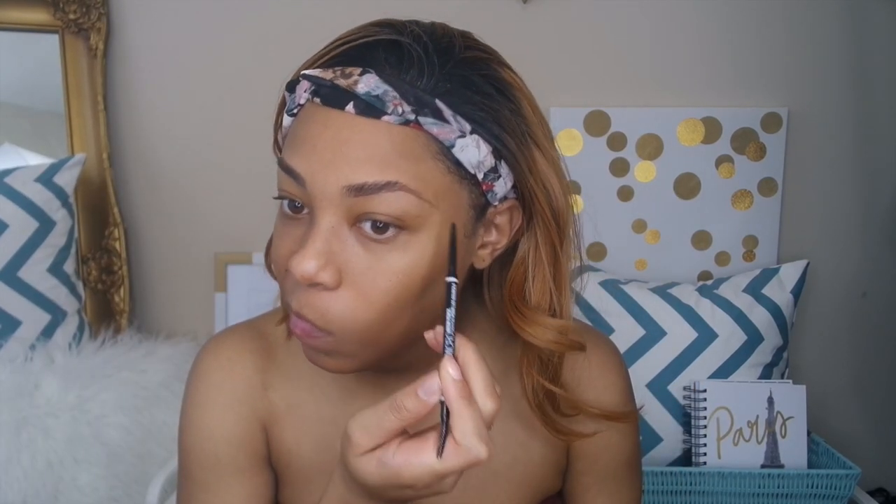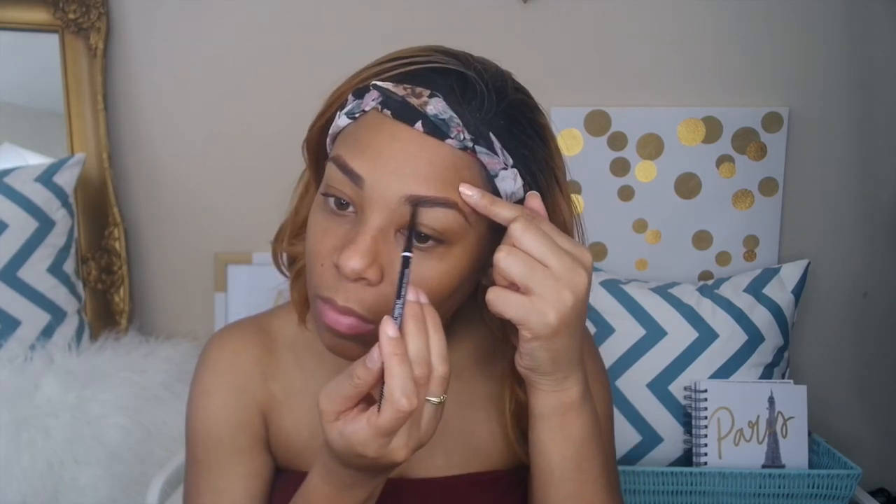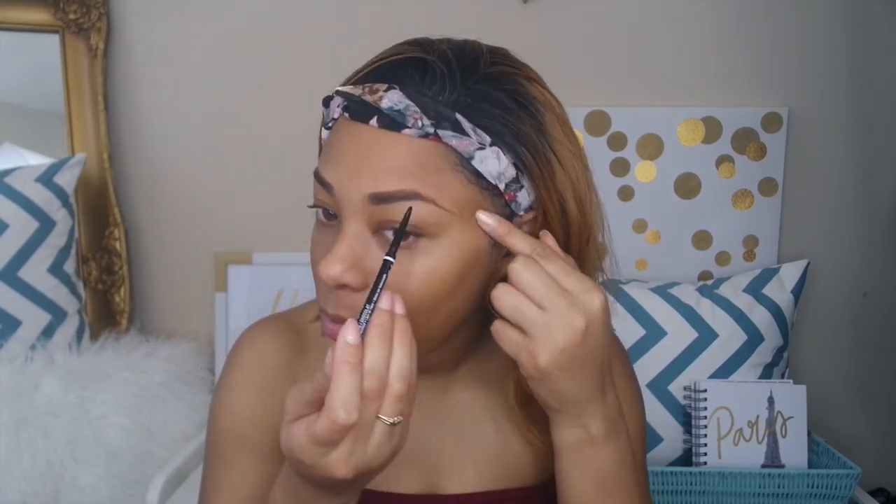Let me say it again for the people in the back who are not understanding — I for a fact do not believe I look like anybody's Amina, but I'm trying to bring you guys different, unique types of makeup tutorials. How many date night looks can you do really? So I'm trying to bring you guys different looks, and that is what this tutorial is.